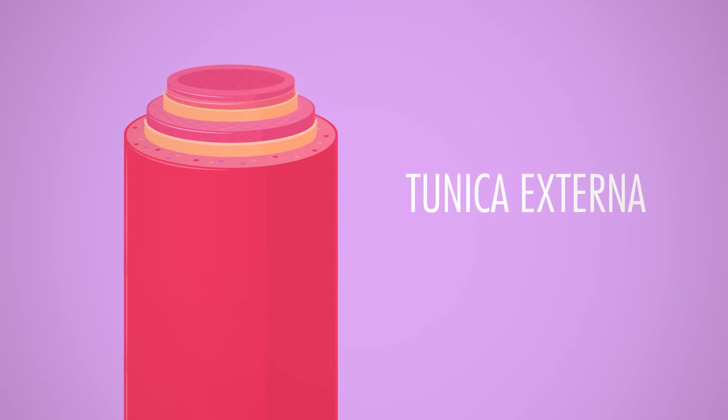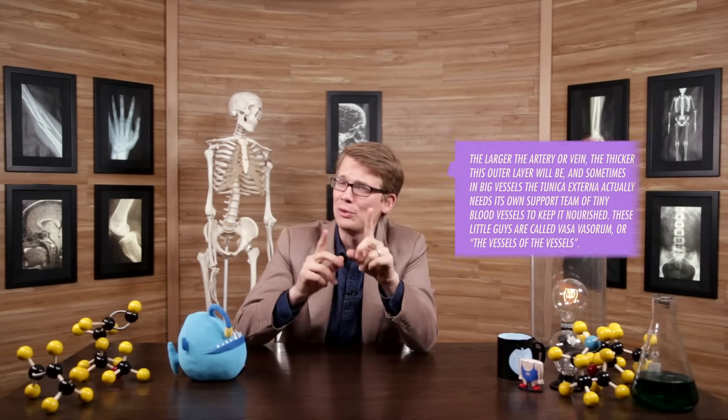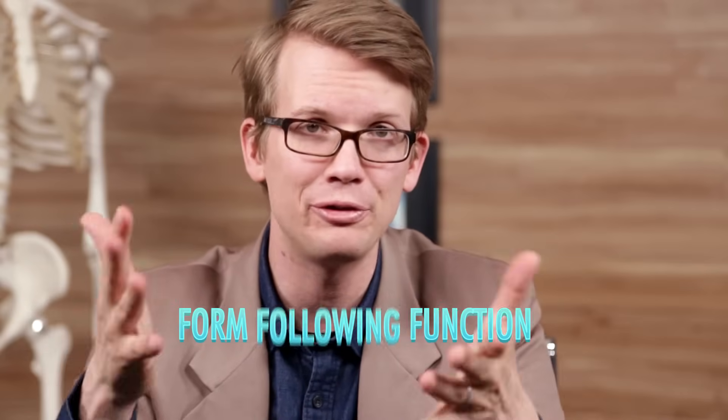And finally, the outermost layer of your blood vessels is the tunica externa. It's like an overcoat, if that coat were mostly made of loosely woven collagen fiber — actually, if your coat happens to be made of leather, it is made of collagen. Like a coat, this outer layer is what protects and reinforces the whole blood vessel. Now, the ratio of the thicknesses of these three layers varies between blood vessels of different types, because form follows function.